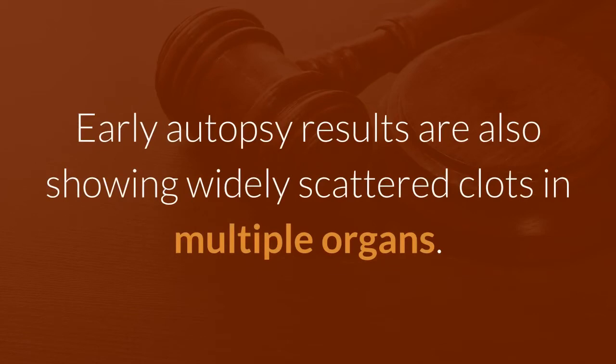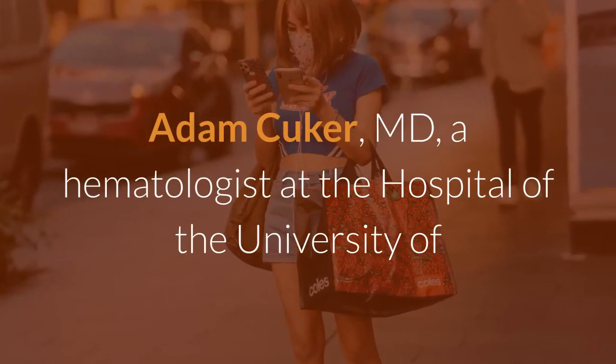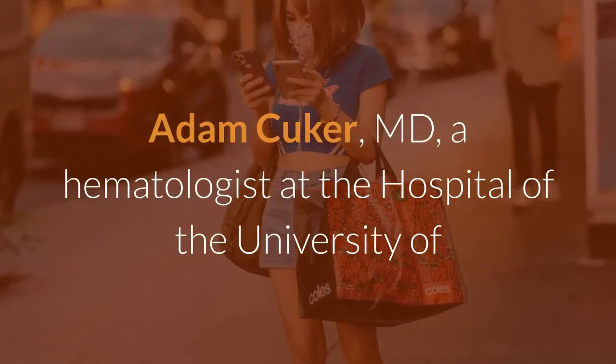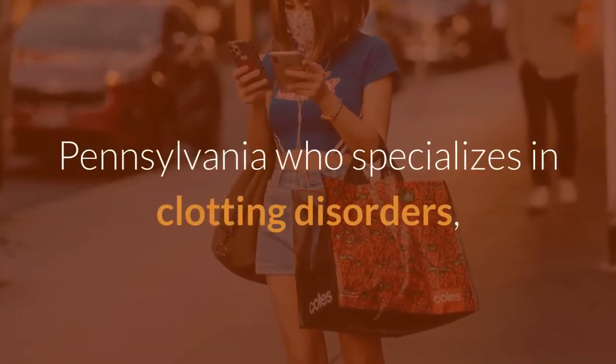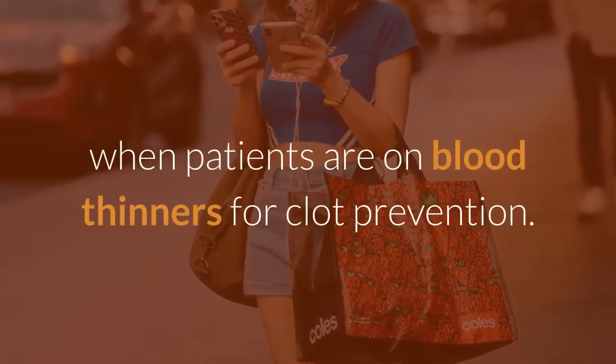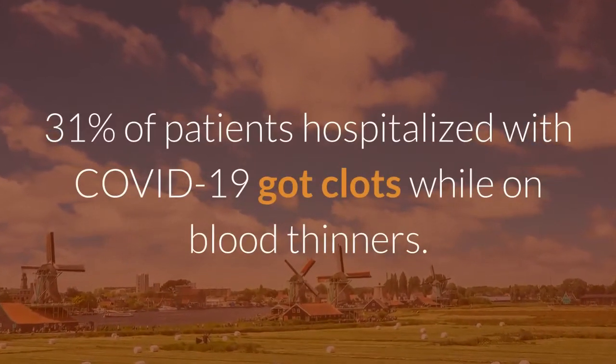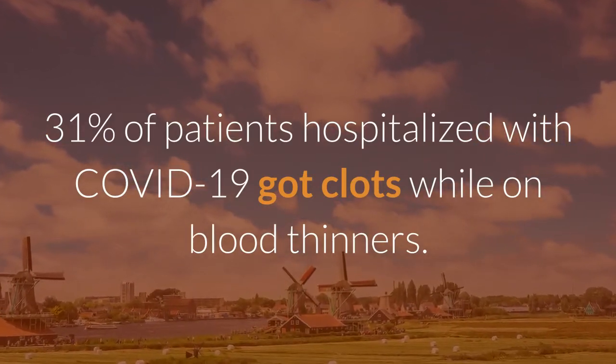Early autopsy results are also showing widely scattered clots in multiple organs. Adam Kuker, MD, a hematologist at the hospital of the University of Pennsylvania who specializes in clotting disorders, says these clots are happening at high rates even when patients are on blood thinners for clot prevention. In one study from the Netherlands, 31% of patients hospitalized with COVID-19 got clots while on blood thinners.